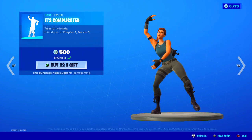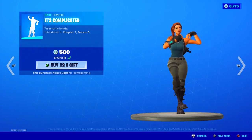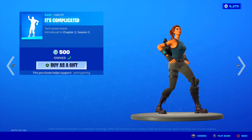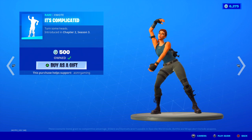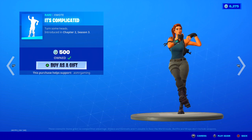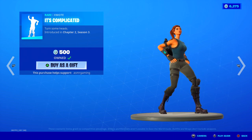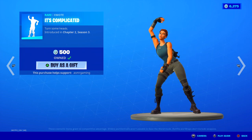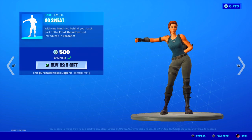It's Complicated is back — this emote is awesome. Turn some heads. If you want a really, really crazy, upbeat, hype emote, get It's Complicated. The music is amazing — as soon as I heard it, I was buying it. The dance is really good: very catchy, very upbeat, very hype. Lots of movement in this. It almost feels like an 800 V-Bucks emote with how much effort they put into it. I recommend it. It doesn't come back that often either — really, really good emote.